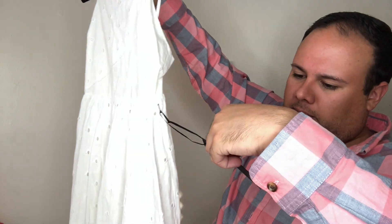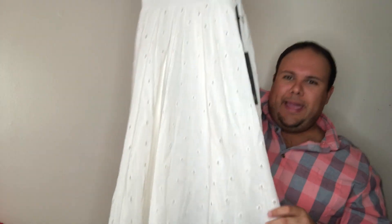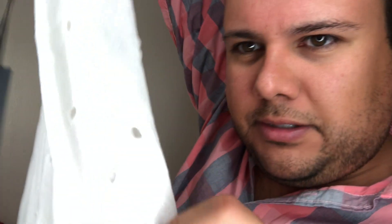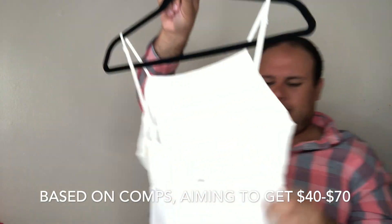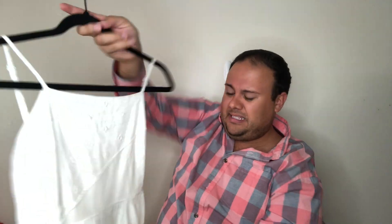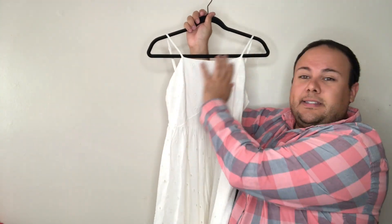Next up has some fun boho vibes — this is House of Harlow 1960, a size small white dress, probably midi or mini length. It's got these cut triangles on it, a nice open back, and adjustable straps. There doesn't appear to be any staining, and the front detailing is gorgeous. Pretty, pretty! So far we're doing well.